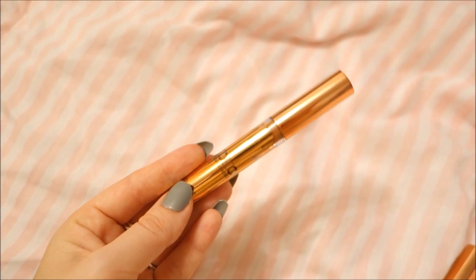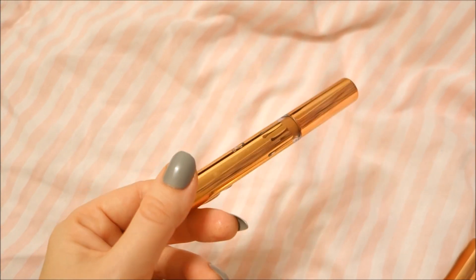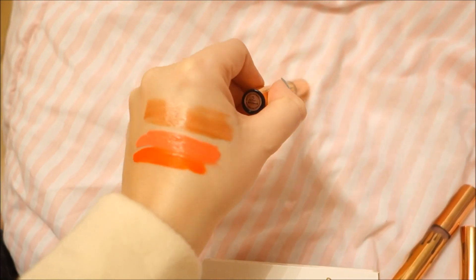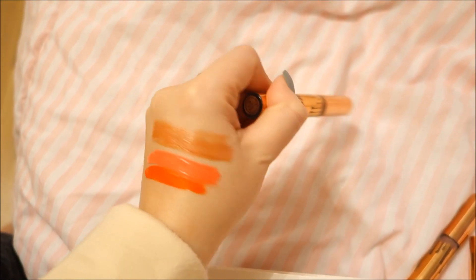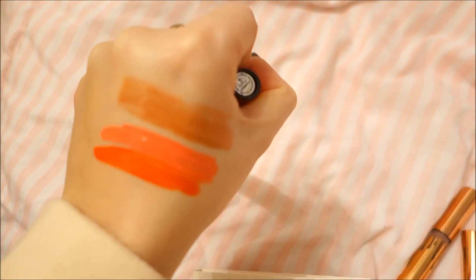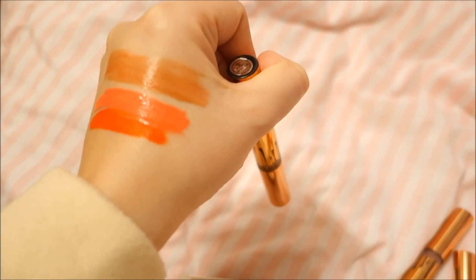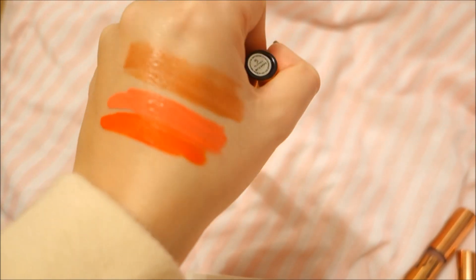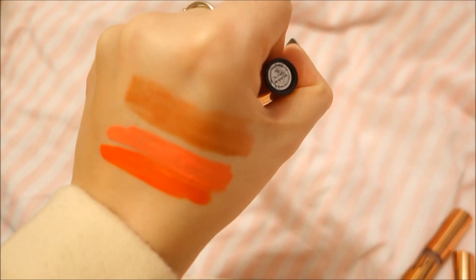The next one is Sugarplum — it's a beautiful bronzy little lipstick. Here is what it looks like: it's a really bright brown, bronzy liquid lipstick. It's not really a matte one, a little bit shiny. This is what it looks like.